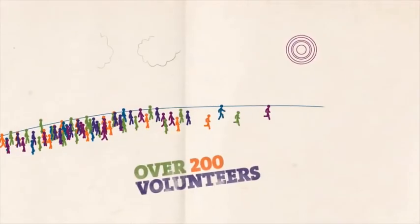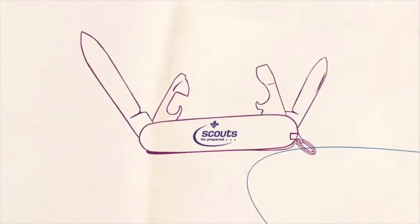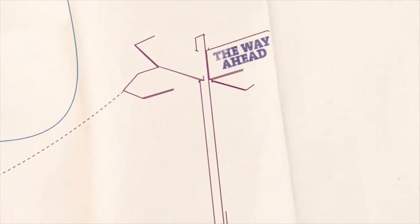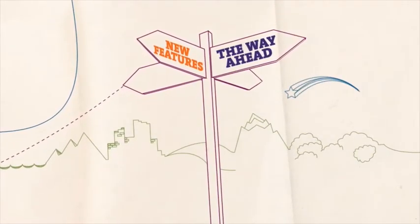Over 200 volunteers are involved in the development of Compass. It's a flexible tool that's designed to work with you and for you, whatever your role. We've planned for the future too. Compass will continue to launch new features and develop to reflect new requirements as they emerge.